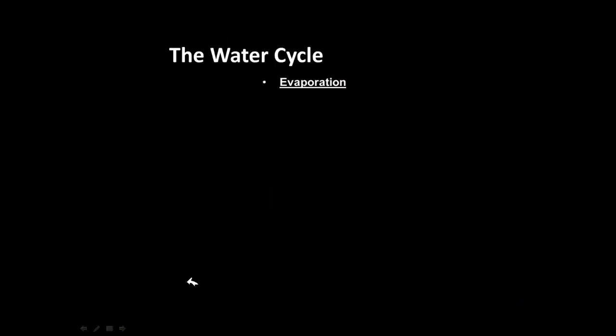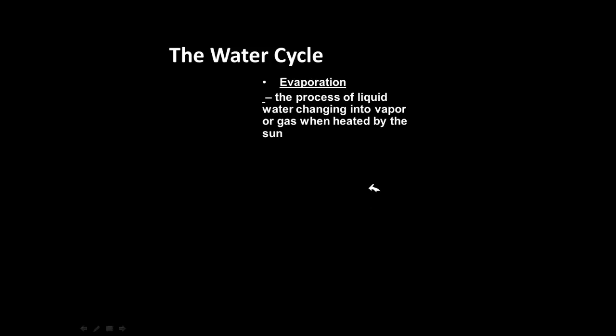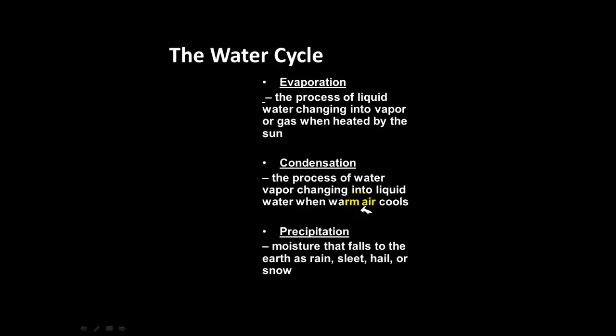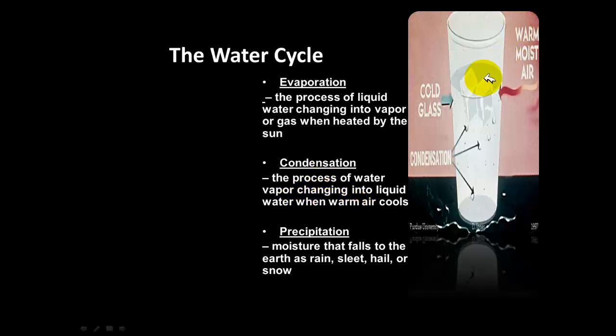Evaporation is the process of liquid water turning into water vapor or gas when heated, normally by the Sun — like when you boil water and it turns to steam. Condensation is the exact opposite: it is the process of water vapor turning into liquid when warm air cools. Precipitation is the moisture in the air that falls to the Earth as rain, sleet, or snow — it is the solid water we actually feel falling.